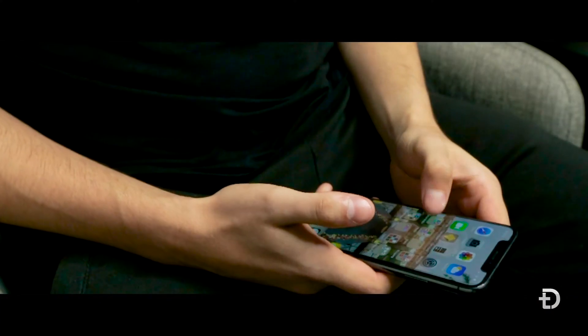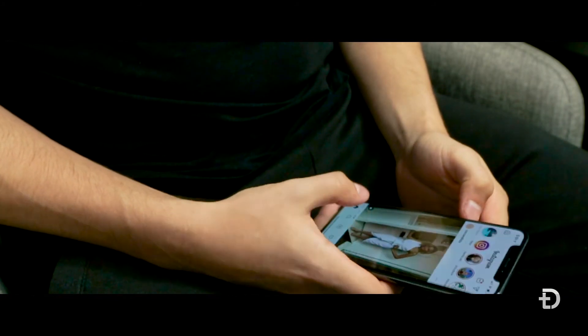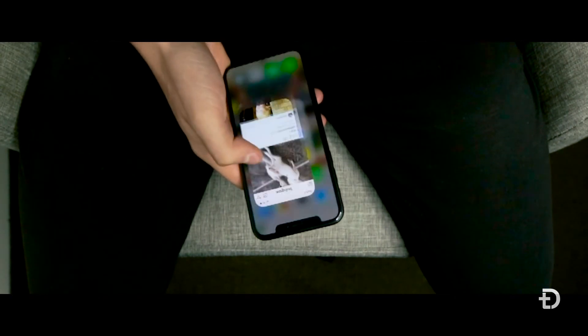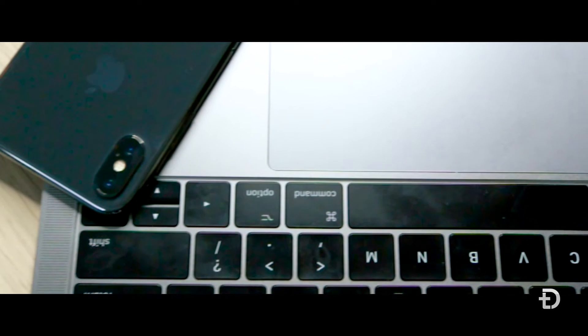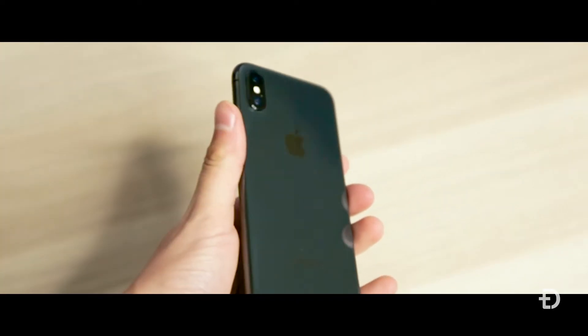So if we take a look at the internal specs, this is where we find something a little bit different. The XS has an A12 Bionic chip whereas the X only has the A11 chip. Apple has said that the A12 chip is significantly more powerful and can do a lot of things better than the A11. It's been proven so far that it's performing at about 15-30% better than the A11. However, with the new iOS 12 update on the X, the differences between the two aren't that vast.